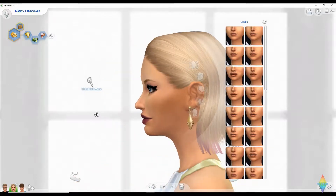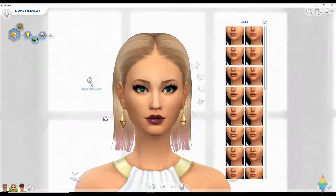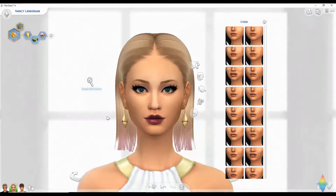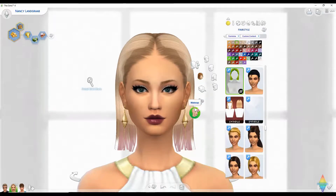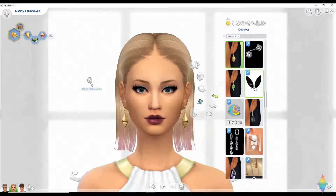I tried not to make her look like Taylor Swift but it's kind of hard not to when they already had her looking pretty much like Taylor. I can very well turn a Sim into someone else as you've seen in my videos, but that would just take way too much time and it's already 10 PM. All right, I just need to give her some earrings.